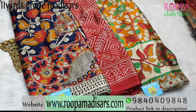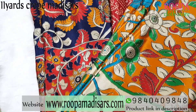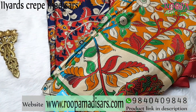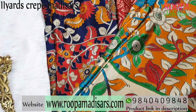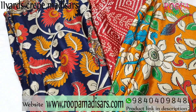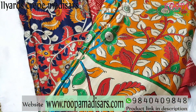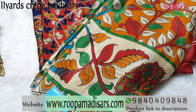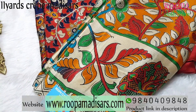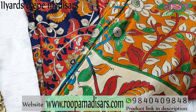Today we are looking at 11 Yards Crepe Madisas. This is the most awaited collection. All these are 11 Yards Crepe Madisas. We have them in different combinations in Bandini and Kalamkari designs, with a few designs and multiple pieces in each design. In case if you like any of the sarees, grab it as soon as possible. Let's watch this video with your collections.